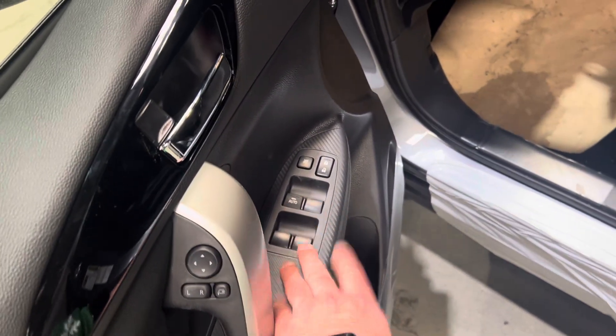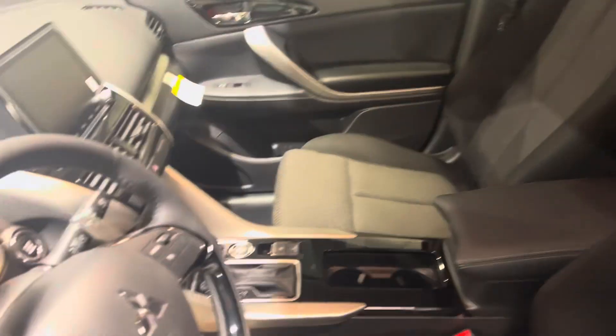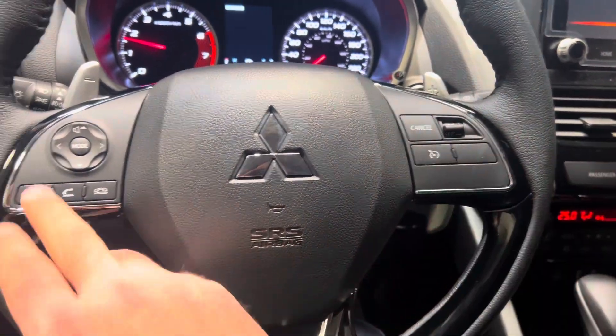You've got side mirror adjustment, power windows, power locks, and the premium fabric interior throughout the vehicle. I've got one seat folded down to show you the cargo space. We'll go ahead and fire this up — it is a push start.